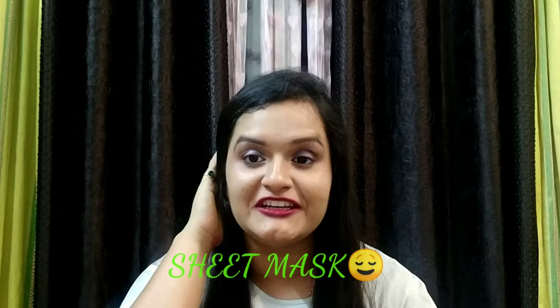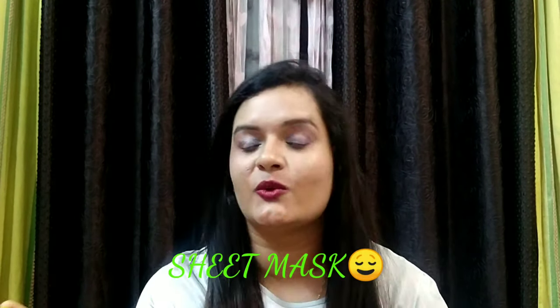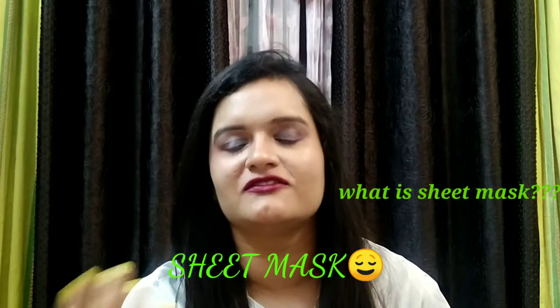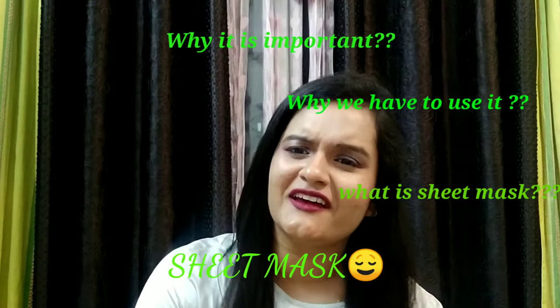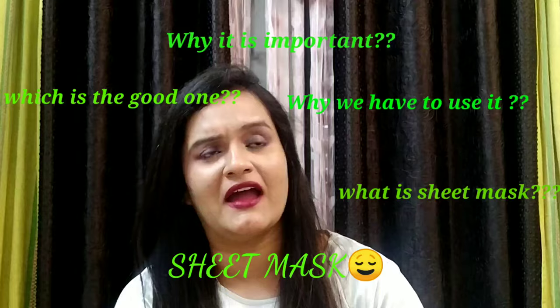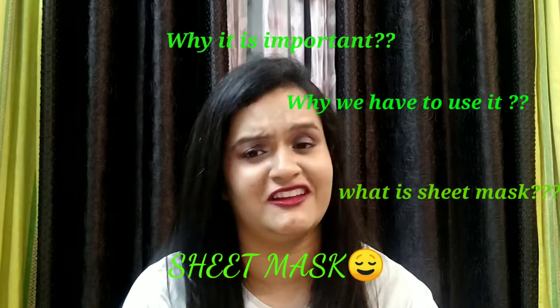Hi, namaskar! Today I'm here to discuss sheet masks and related queries — what are sheet masks, why we have to use them, why they are important, which is the good one, what are the uses, what are the pros, what are the cons. If you have these kind of queries regarding sheet masks, I'm here to solve them.